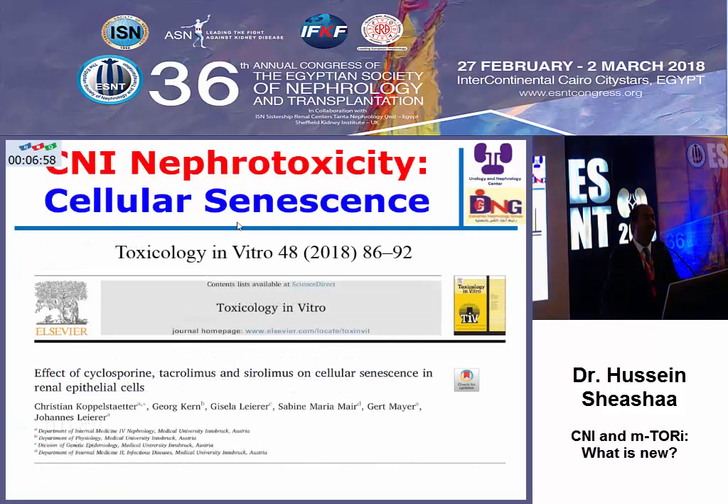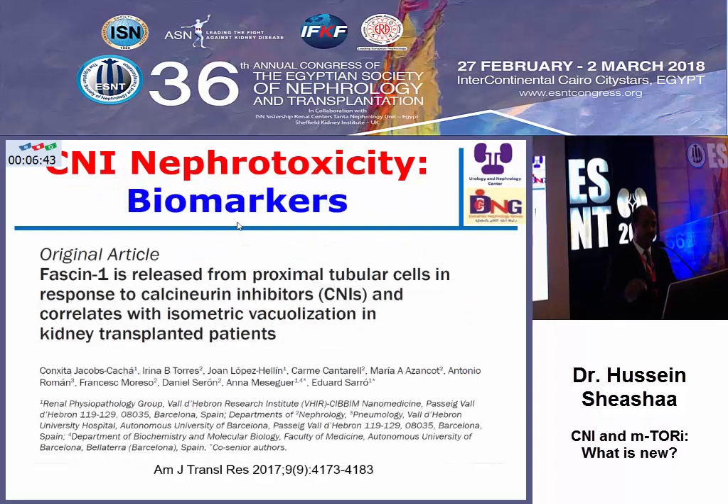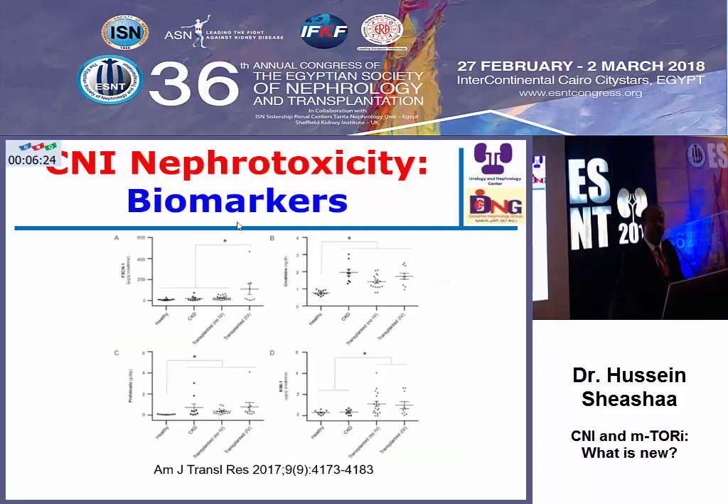Nephrotoxicity is the thorn in the side of calcineurin inhibitors. One experimental study shows that cyclosporine — and not tacrolimus, not sirolimus — is associated with cellular senescence, which may explain the nephrotoxicity. If there is a biomarker denoting calcineurin inhibitor nephrotoxicity, one of the secreted molecules correlated with isometric vocalization may serve as a predictor and biomarker for nephrotoxicity.